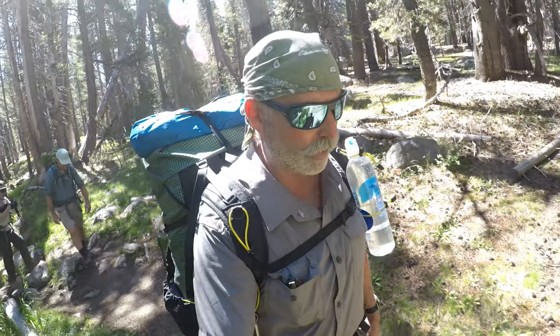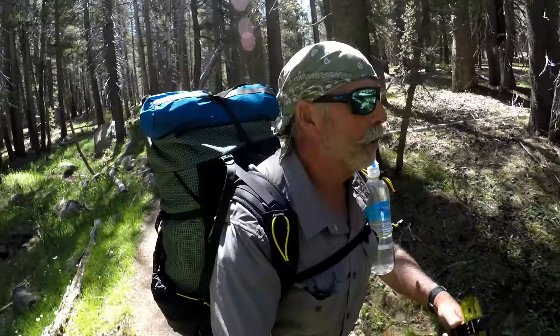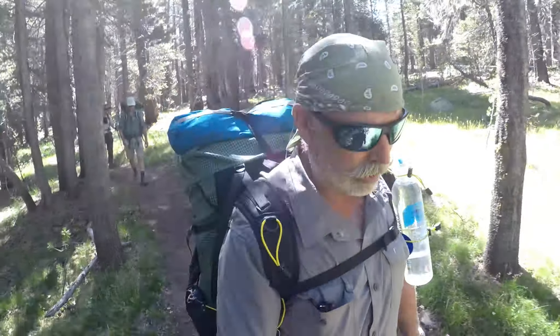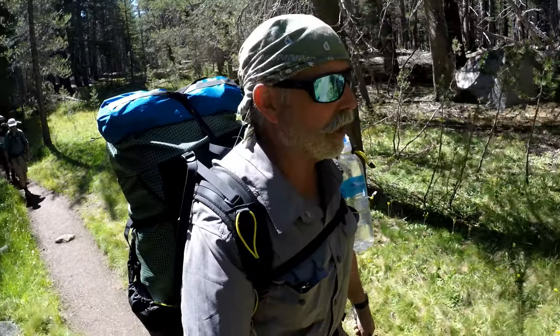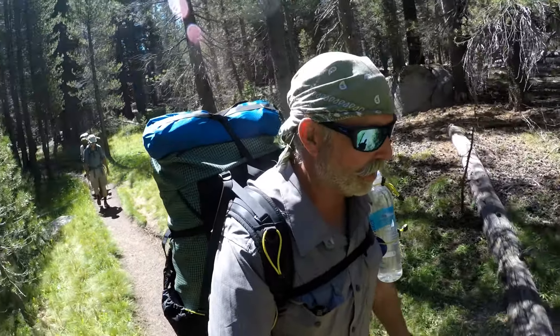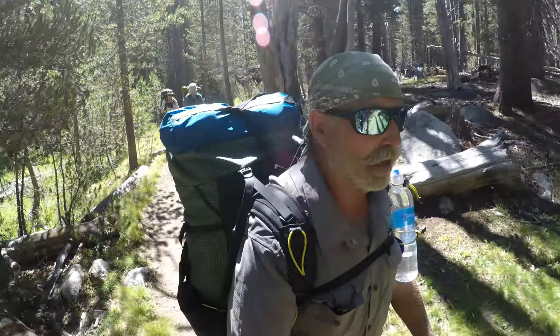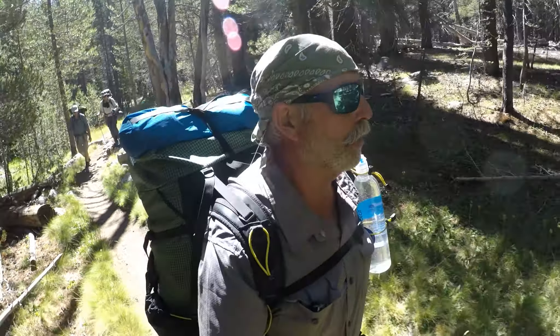We're on the John Muir Trail beside the Lyell Fork of the Tuolumne River, going through a shady stretch. We only have two miles to go to get back to the car at Dog Lake. That'll conclude our 25 to 26-mile loop, maybe more if you add the day hike. It's nice to be down here in the shade because, even though those meadows are gorgeous, the sun's kind of warm, and we're not at 10,000 feet like we were earlier in the week. We're only at about 7,800 to 8,400 feet here, so the lower elevation means more heat.